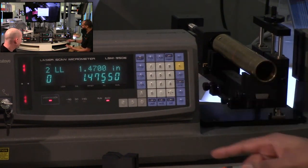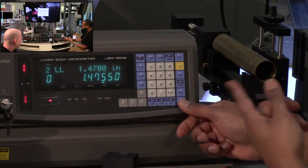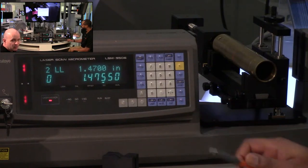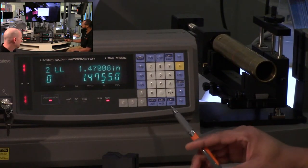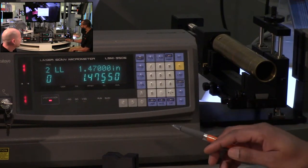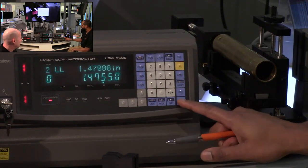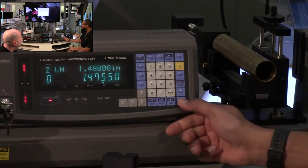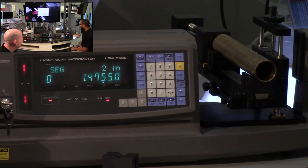Press the limit button to see the program settings. In program zero you'll see limit low and limit high — your lower and upper tolerances. There are different ways to set it up: you could set a plus or minus tolerance from a nominal part value.